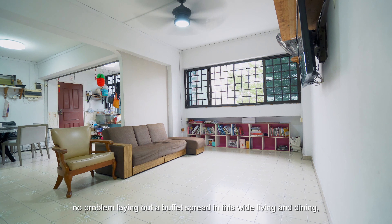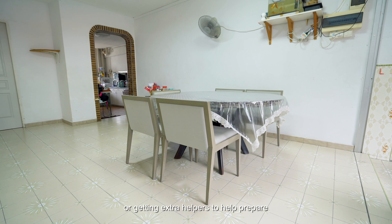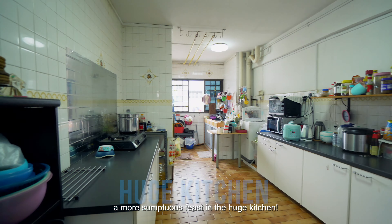For your next housewarming, no problem laying out a buffet spread in this wide living and dining, or getting extra helpers to help prepare a more sumptuous feast in the huge kitchen.